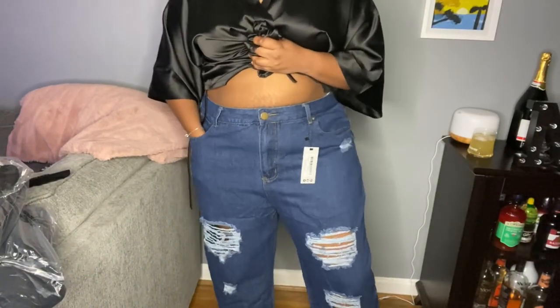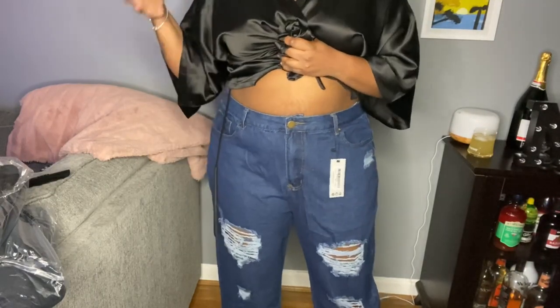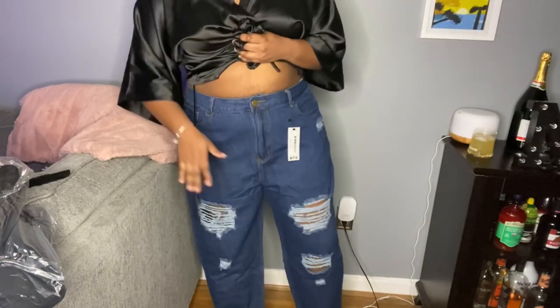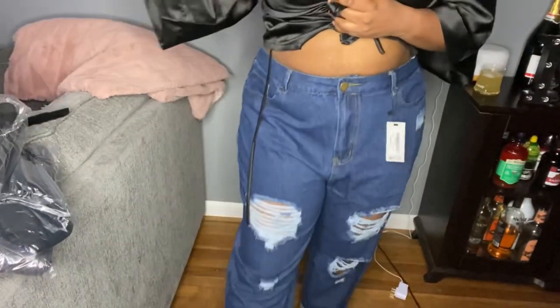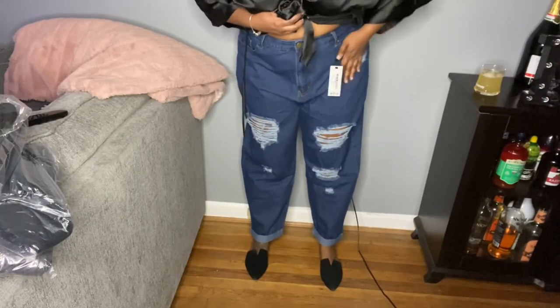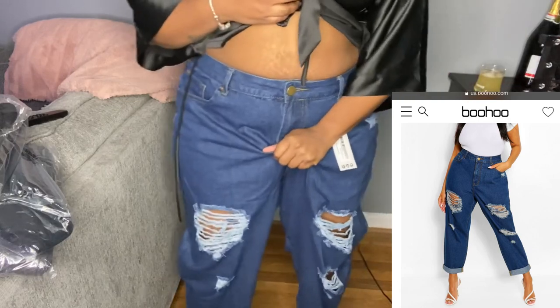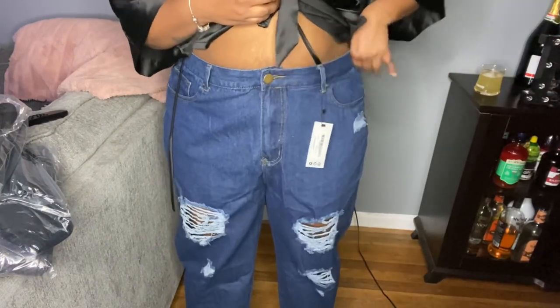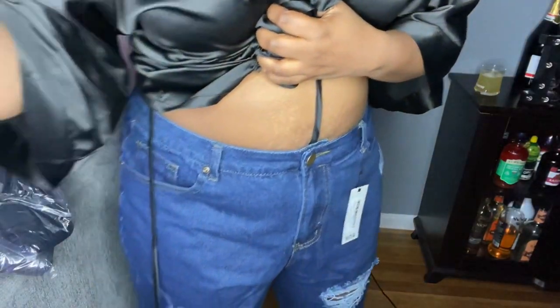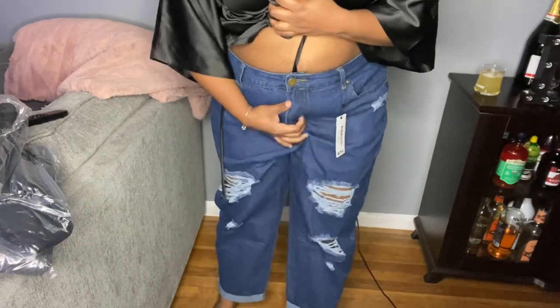So here are the jeans, which I don't know if I like them. Like, it gives the baggy look that I want, but I don't know if I like them on me. These are a size 20. They come down to where I want them to. They're giving me everything — baggy, lots of fit, because this is what I wanted. But I don't know if this is what I want up here. This is too much. I feel like if I would have got a 16 they would have been too tight. There's just too much material right here.